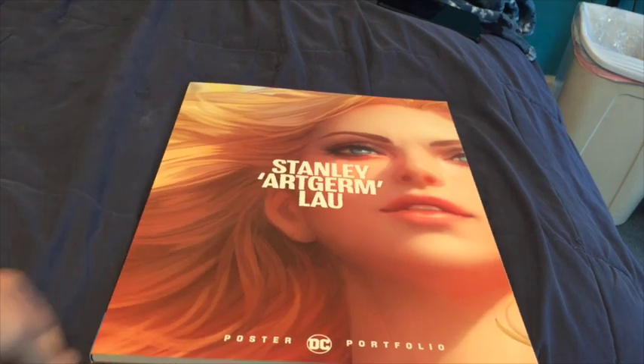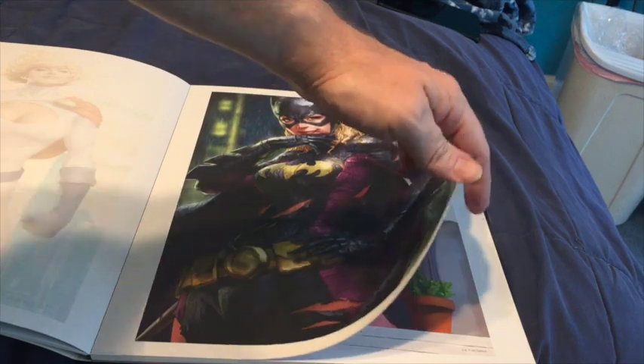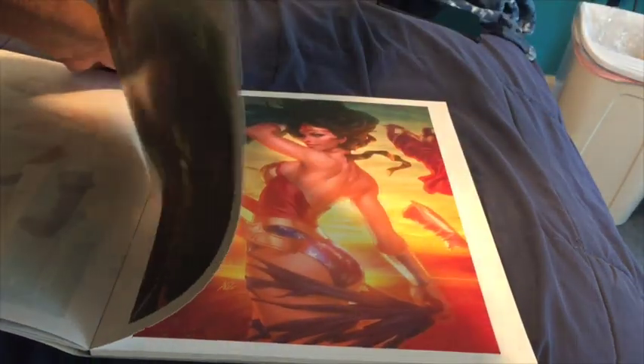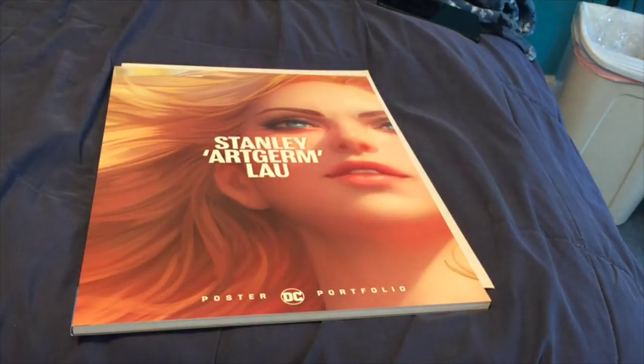All right, here's the poster book. They're made to pull out. It's a pretty good deal I think — it's only six bucks and I think there's 20 of them in there. Yeah, nice little book.